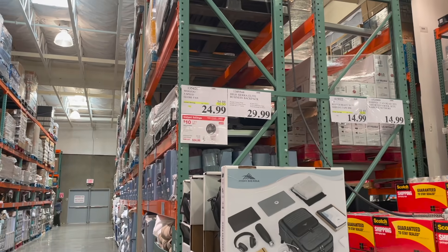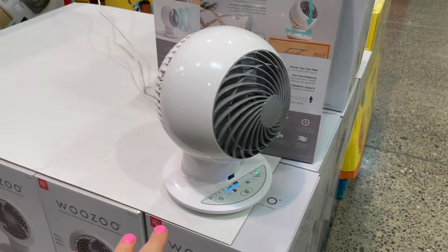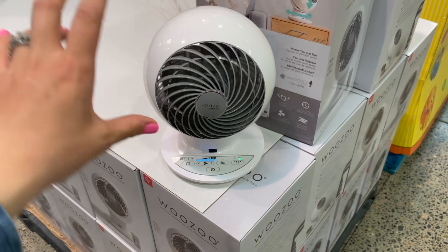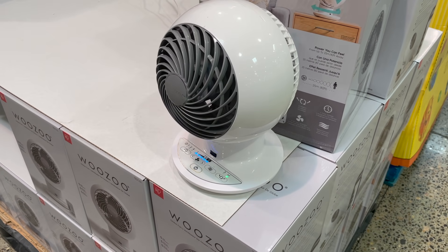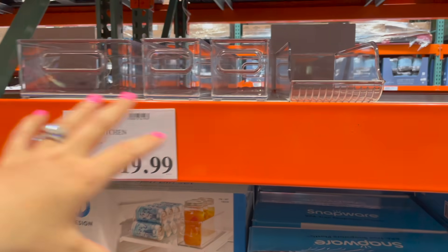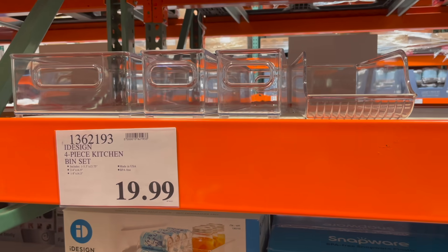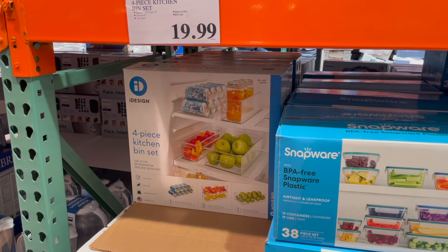I have to share this little fan that's on sale — it's called Woozu, $10 off at $25. It's a five-speed globe fan that can sit on your desk. It's pretty small — here it is next to my hand — and it's surprisingly powerful. They still have my favorite iDesign bin sets too — organizational bins for the fridge, pantry, all over the house — $20 for four.